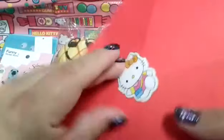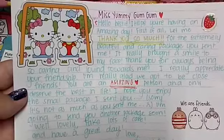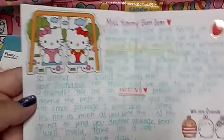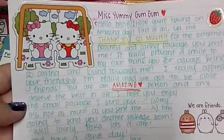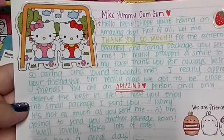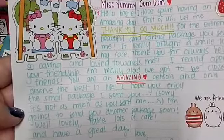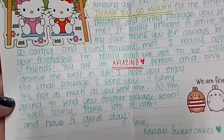And then lastly I have the note envelope here, which I should have read at the beginning. It has this adorable little helicopter sticker. It reads: 'Miss Yummy Gum Gum, hello bestie. I hope you're having an amazing day. First of all let me thank you so much for the extremely beautiful and caring package you sent to me — it really brought a smile to my face. Thank you for always being so caring and loving towards me. I really appreciate your friendship. I'm really glad we got to be friends. You are an amazing person and only deserve the best in life. I hope you enjoyed this small package I sent you — sorry it's not as much as you sent me. I'm going to send you another package soon. Take care and have a great day. Little Kawaii Sweet Cake.'